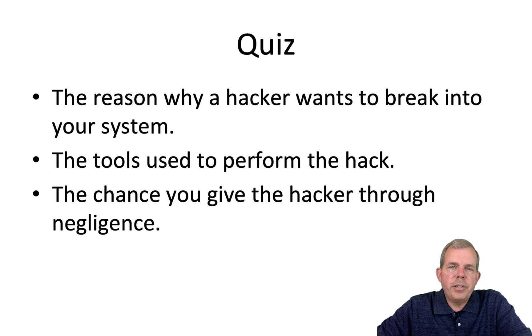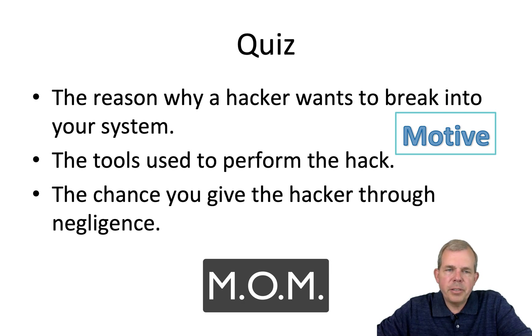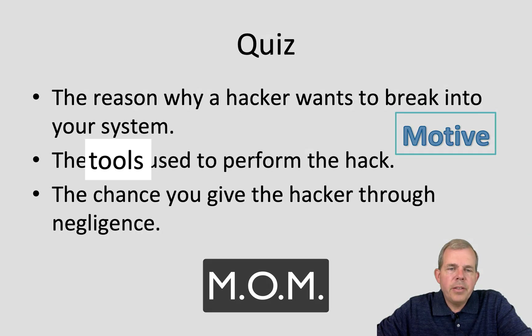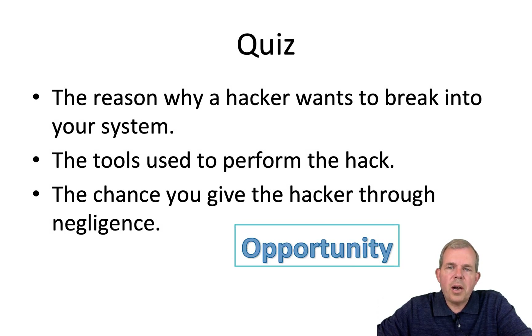So those are the three parts of MOM. Here's a quiz: the reason why a hacker wants to hack into your system — what would you call that? If you said motive, you're correct. The motive is the reason behind the hacker. How about the tools used to perform the hack? That would be considered their method — the particular script or way of talking to people, such as social engineering. And the last one, the chance you give the hacker — that is opportunity.